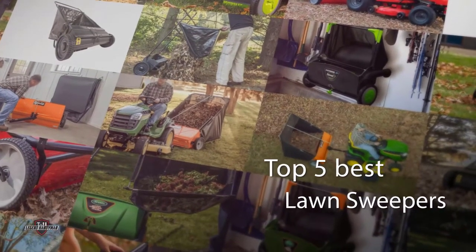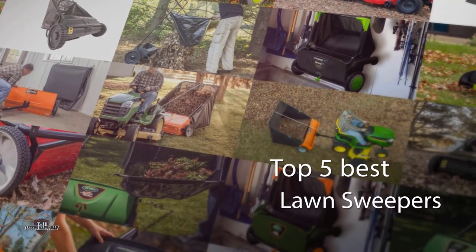If you are looking for the best lawn sweepers, here is a collection you have got to see. Let's get started.